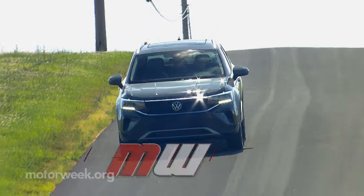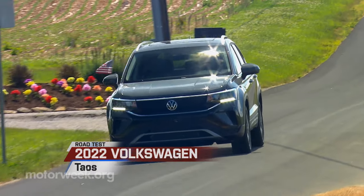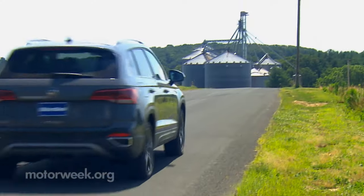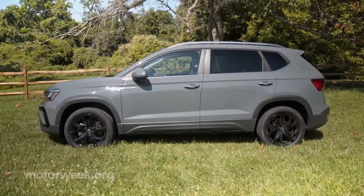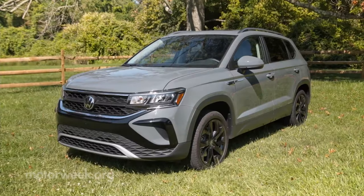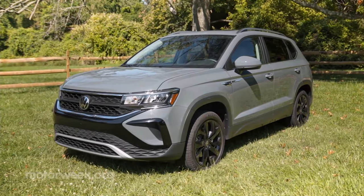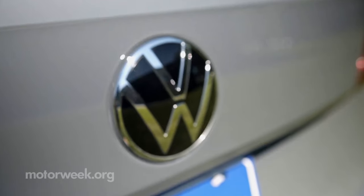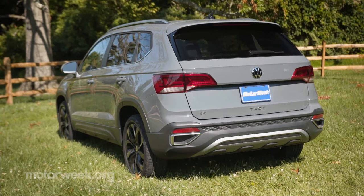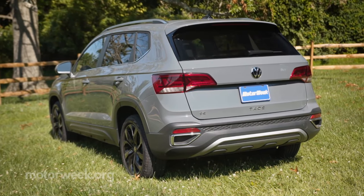The 2022 Volkswagen Taos may be VW's new entry into the small crossover segment, but truth is it's really not all that small. With 175.8 inches of overall length, it's actually an inch and a half longer than the original compact Tiguan, which has grown in recent years to make room for the Taos. So VW calls the Taos a compact two.